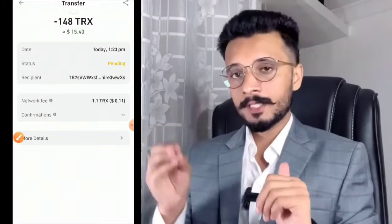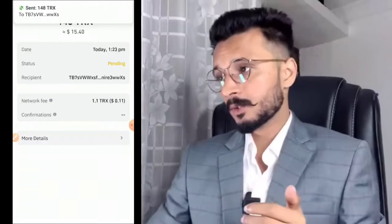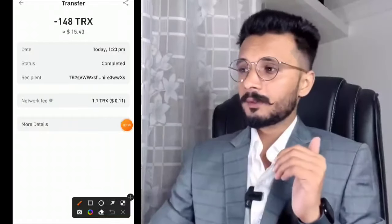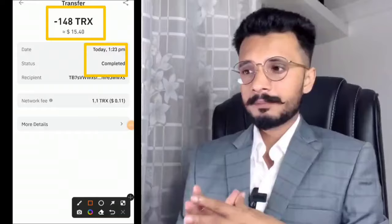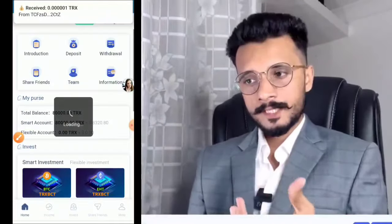I refresh the page and check. Finally, it is completed. The transaction has been very successfully completed.